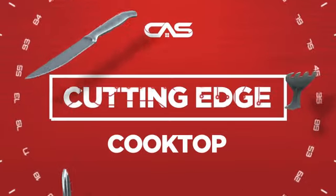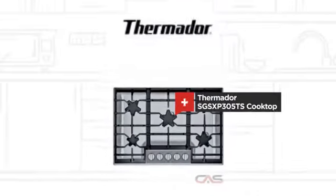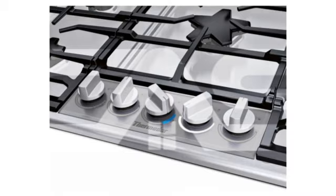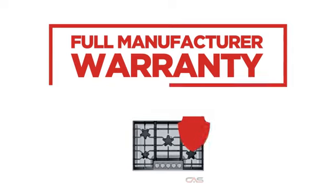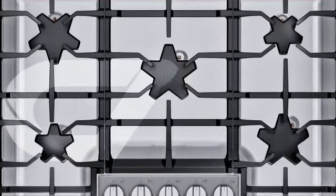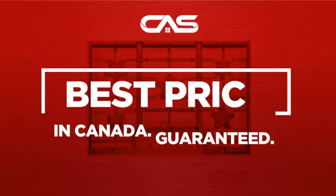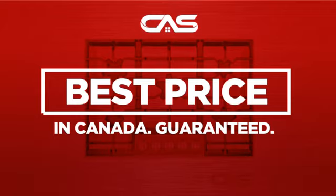Need a cutting-edge cooktop? Try this cooktop model from Thermador. Backed with a full manufacturer warranty, it makes for a great cooktop on a budget. And only at Canadian Appliance Source, you get this cooktop at the best price in Canada.